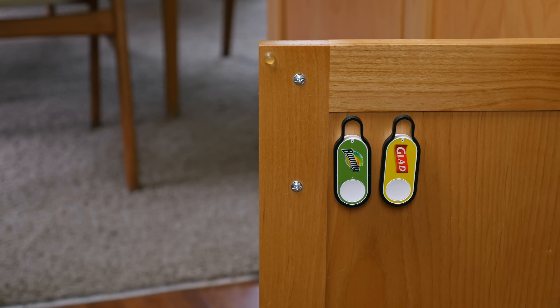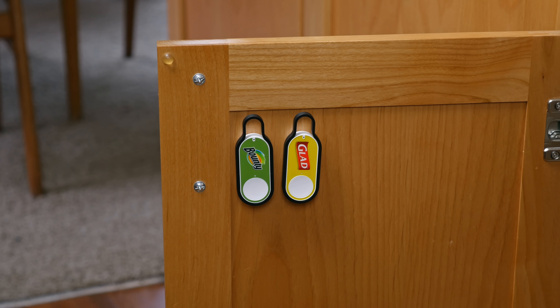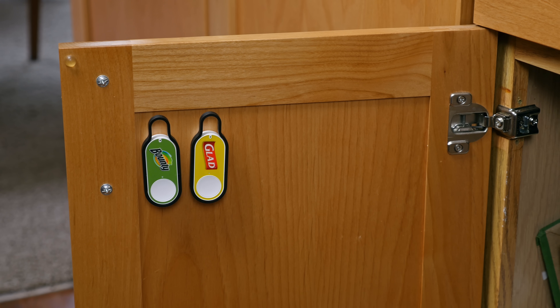I wouldn't have picked up these buttons if they hadn't been on sale for $1 each, down from $5 each. They came with a $5 credit towards the very first order made with each button or each press. So if you use the products, Amazon is essentially giving you money. There are some cons though — you can only buy the branded product that is on the button.